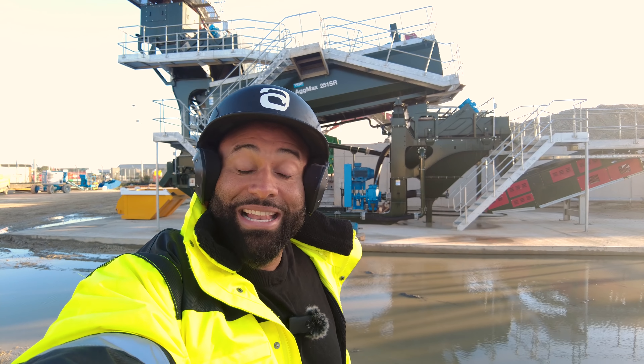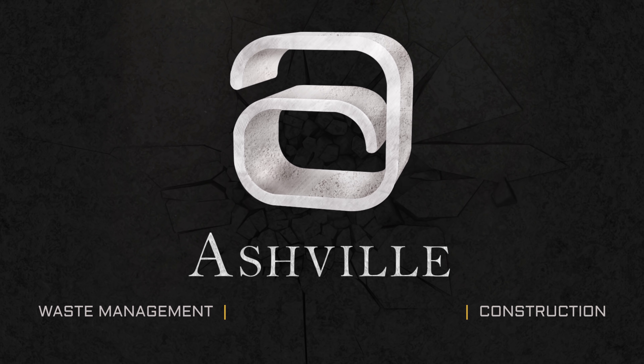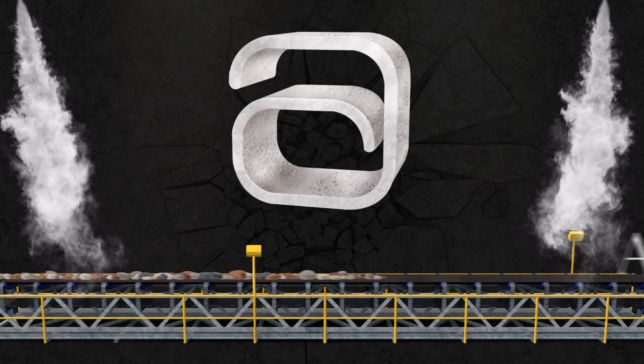Hi, I'm Daniel and this is Asheville. Today we're going to talk about sustainability and a two million pound wash plant at Tilbury Docks. Let's make some recycled material.